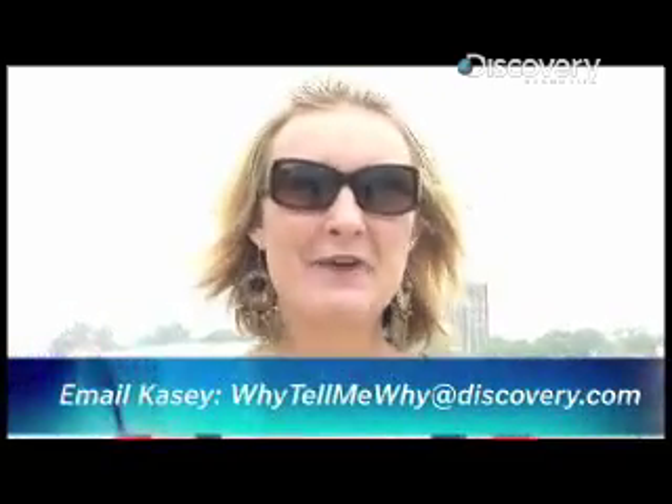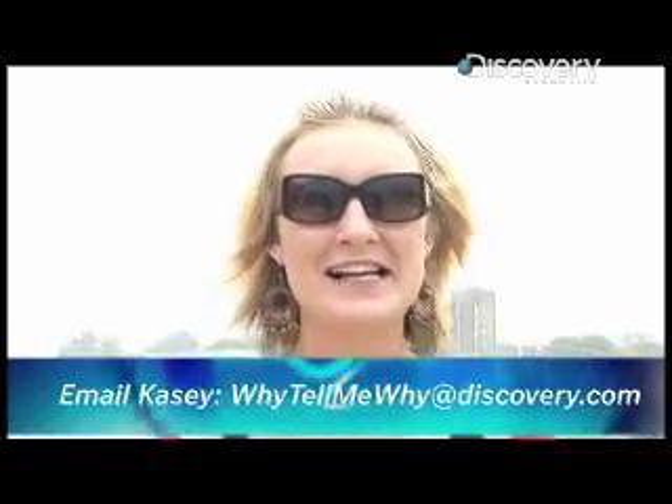Hi, it's KCD. This week on Why Tell Me Why we're going to find out why the sun's rays cause you to get sunburned.